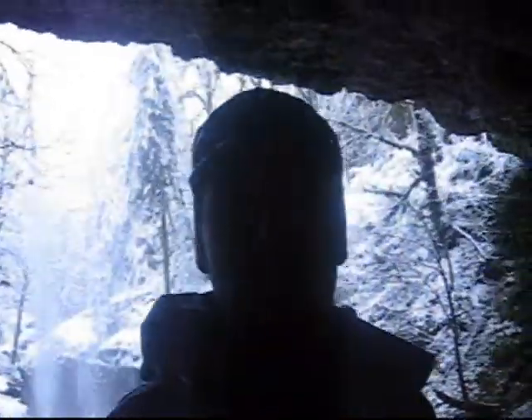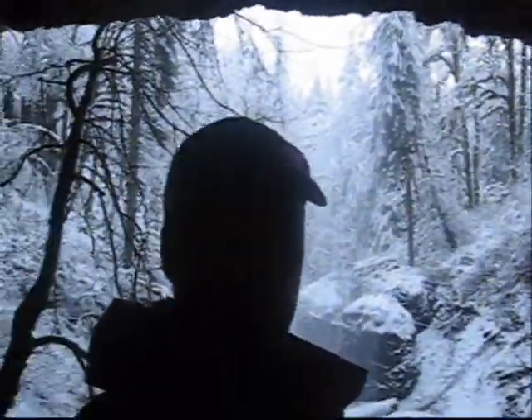That's Shelburg Falls in the wintertime. I'll do a dizzy shot here. Woo! Me with the falls. Alright, goodbye.